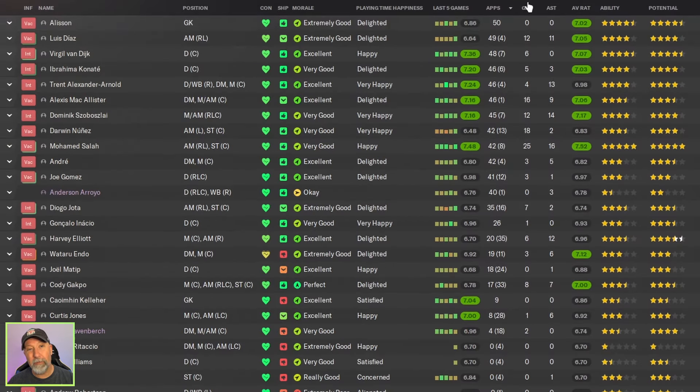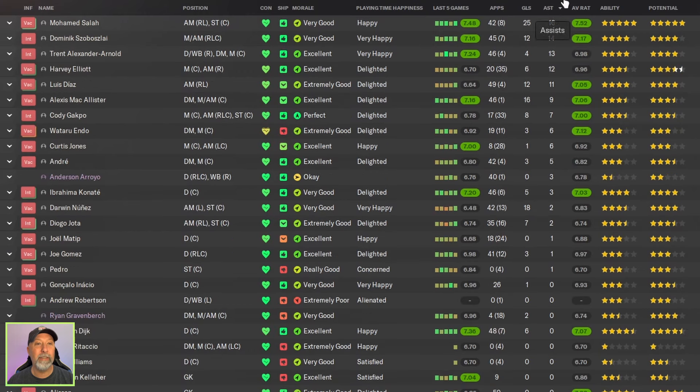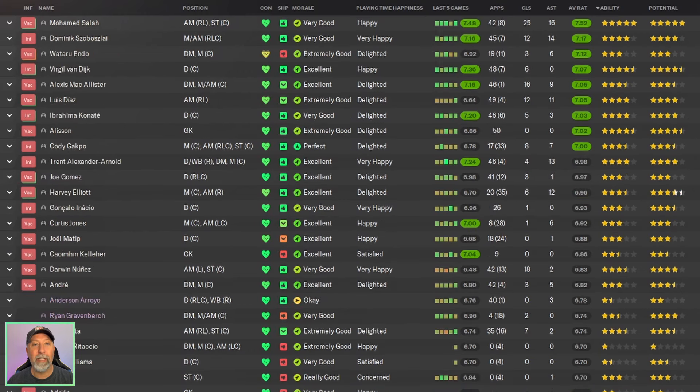Squad-wise, you can see some green at least. 25 goals for Salah is not bad, 18 for Nunez, 16 assists for Salah, and 14 for Soboslai. Average rating: Salah with a 7.52.